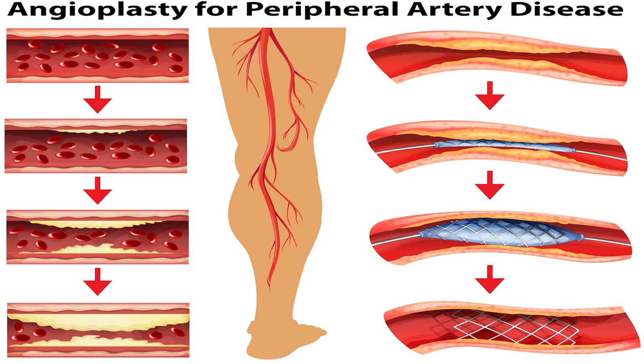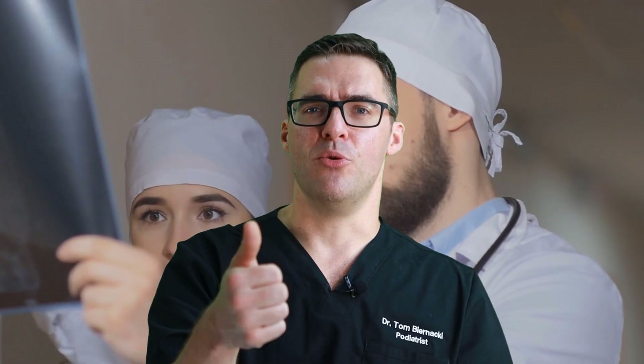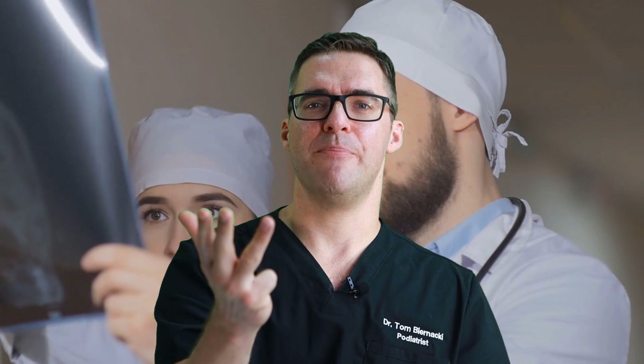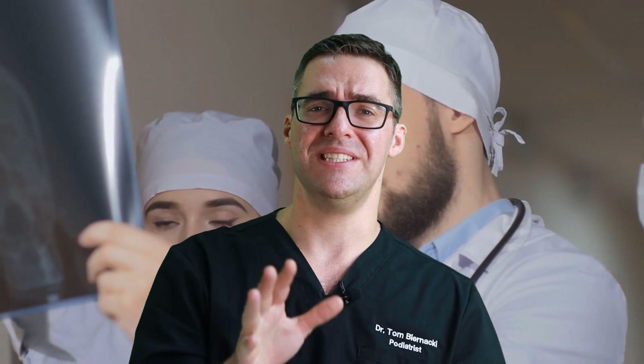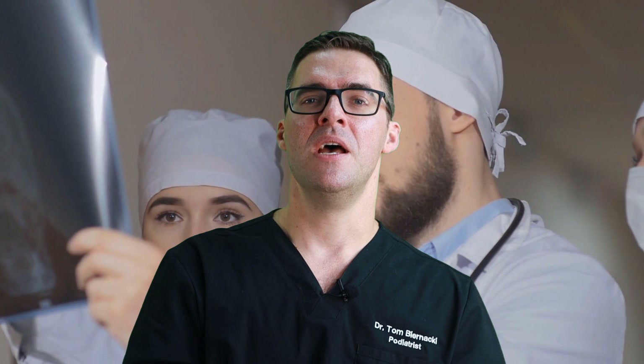Deep vein thrombosis usually occurs in people who travel — who sit in cars for eight hours or fly coast to coast. When sitting on a plane, you're not moving for six to eight hours, and even four hours could do it. Other risk factors include being overweight, having diabetes, being a smoker, having a prior injury like a sprained ankle, a pulled Achilles tendon, or prior toe or ankle surgery. Achilles tendon surgery carries the highest risk — around a 25% chance based on some articles.